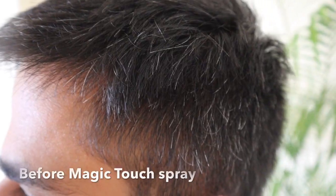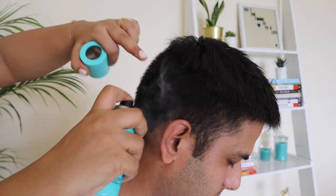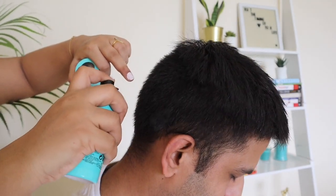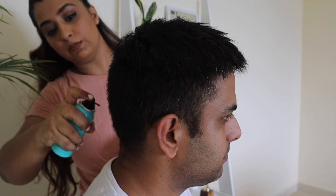I'll show you quickly how to use it — just shake it and then spray it onto your hair from about 10 to 15 centimeters away. You will see that it blends in very naturally and easily mixes with your hair color.